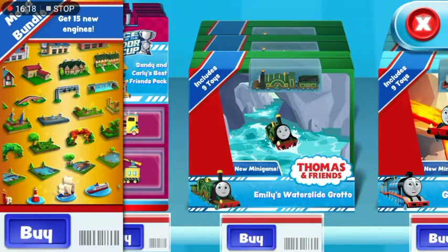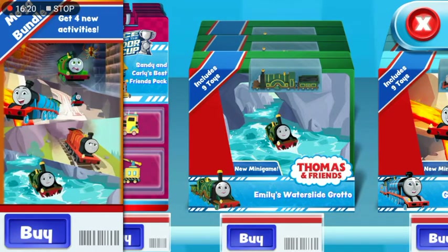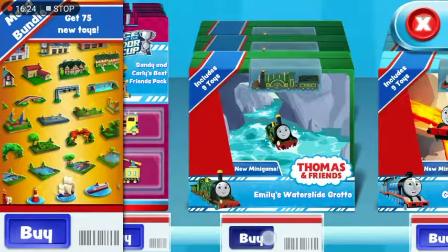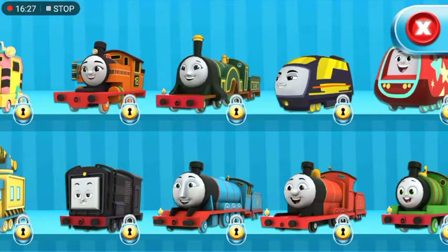This adventure box contains a unique engine, nine toys to place in your train set, and a new exciting mini-game. Choose your engine!